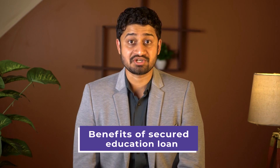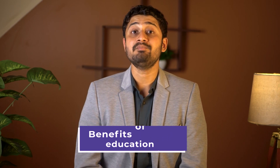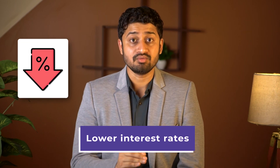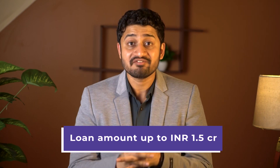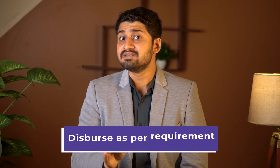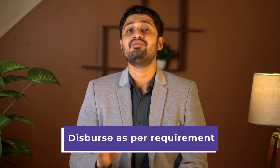One of the major benefits of taking a secured education loan is that they come with a lower interest rate. If you want a bigger loan amount, secured loans are good. Banks generally provide up to 1.5 crore for abroad education loans. Moreover, you can disburse a lower amount than what the bank has sanctioned to you and only pay interest on the amount that has been disbursed.